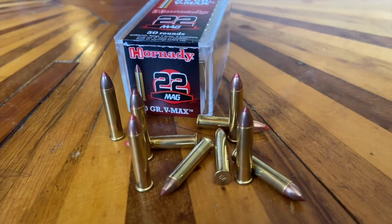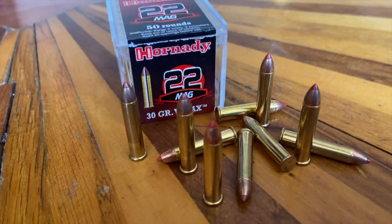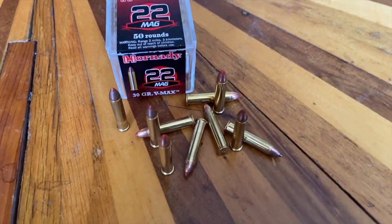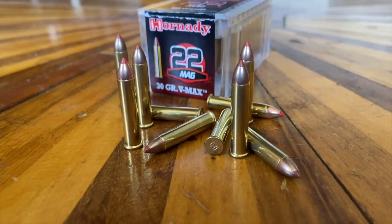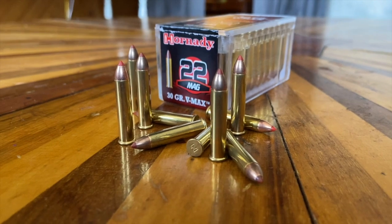Number six: the .22WMR, or .22 Magnum. Invented in 1959, this is also a 5.7 millimeter diameter bullet or .224 inches. However, it's traveling at 2,000 feet per second, giving off 300 foot-pounds of energy. The .22 Magnum is growing in popularity in 2020 and 2021 more than any other rimfire cartridge out there.